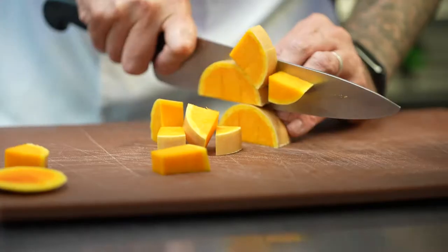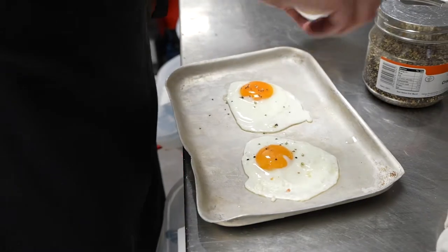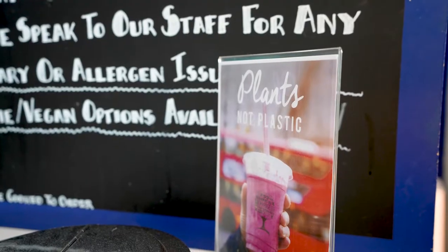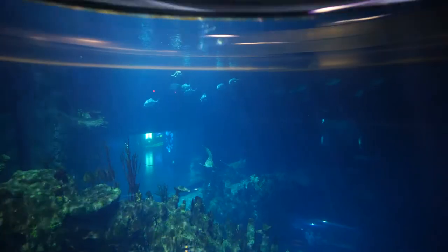Pretty much anything that you eat or drink at The Deep comes through one of my departments. Primarily we're an ocean conservation charity, so we try to ensure that our food has minimal food miles. We try to look at local supplies as much as possible. We use only British red tractor meats. Every little step is a little bit more towards helping the oceans going forward.